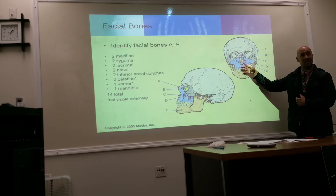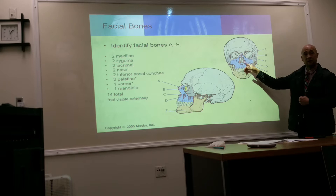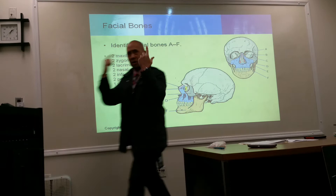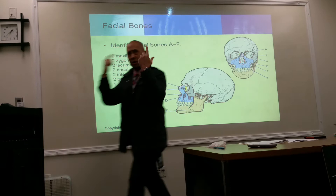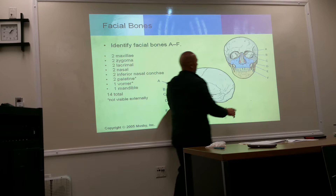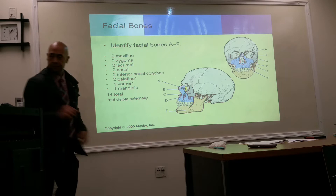You have a superior and a middle concha — we talked about that last week with the ethmoid bone. The inferior is a separate bone altogether and is under the category of facial bones, while the superior and middle are part of the cranial bones as part of the ethmoid. The lacrimal bone is related to your tear ducts. The vomer forms the nasal spine that goes down the middle. The palatine bones are found in the back of the oral cavity.